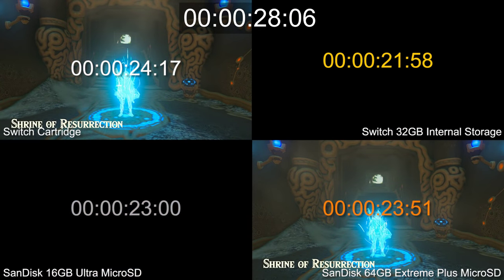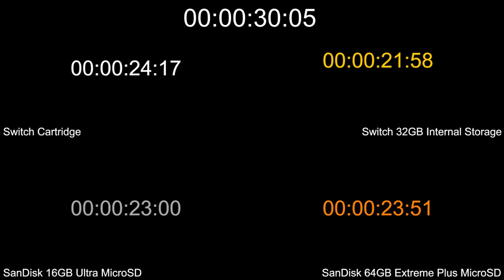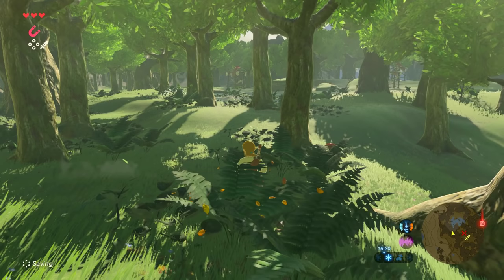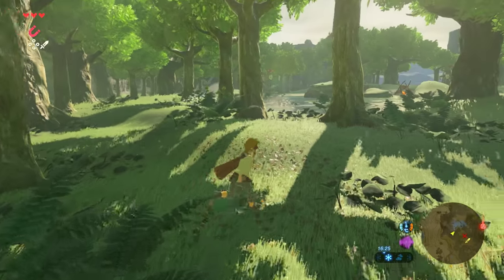So long as it's a minimum of UHS-1 like our 16GB card, you get roughly the same loading times or even slightly better than a much faster-rated card. So overall, for anyone hoping to upgrade to a microSD, my advice is to invest in the largest UHS-1 card you can. You can buy 128GB for just £37 or $40, and 200GB for around double that. It's not quite the fastest method, but you're still getting better speeds than the cartridge, with loads of breathing room for future downloads.